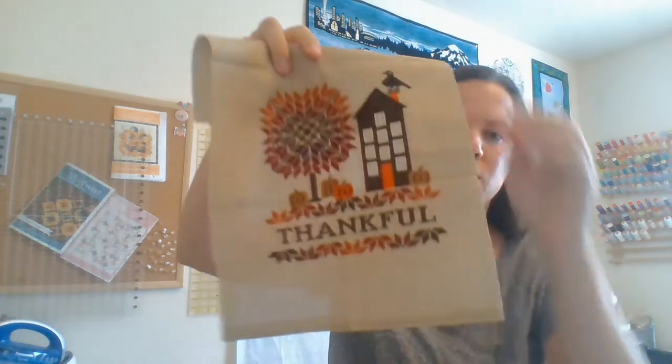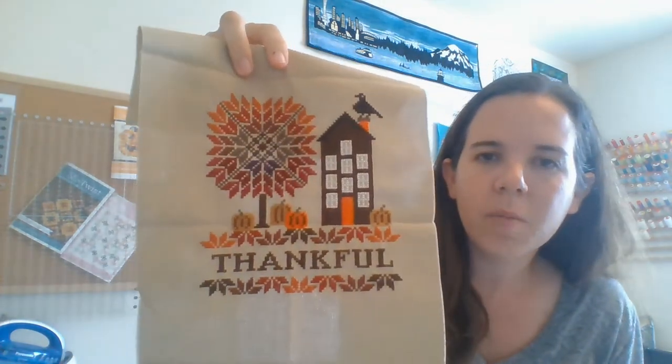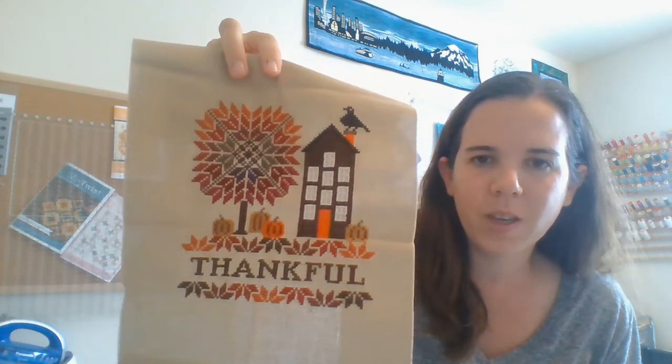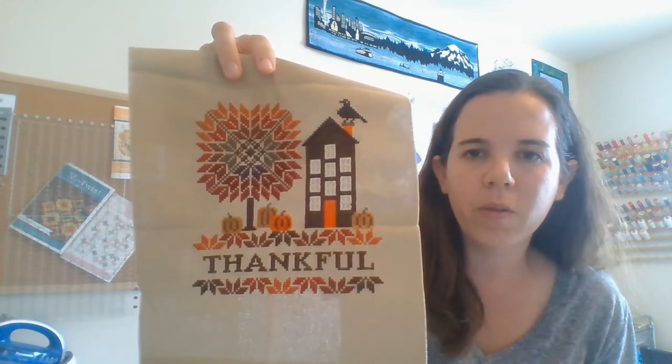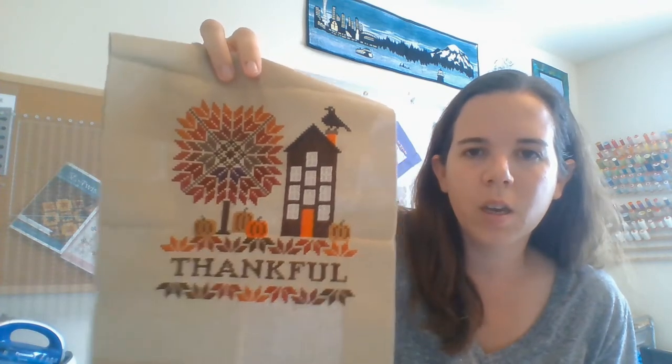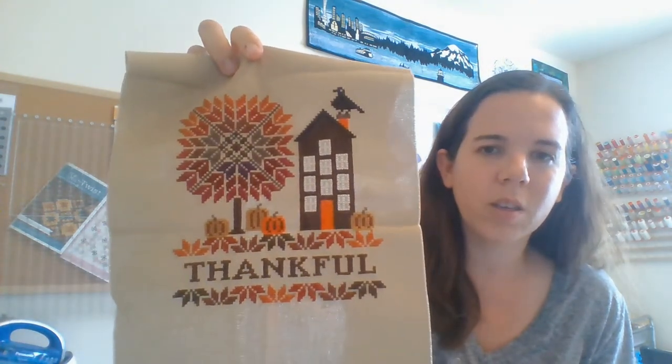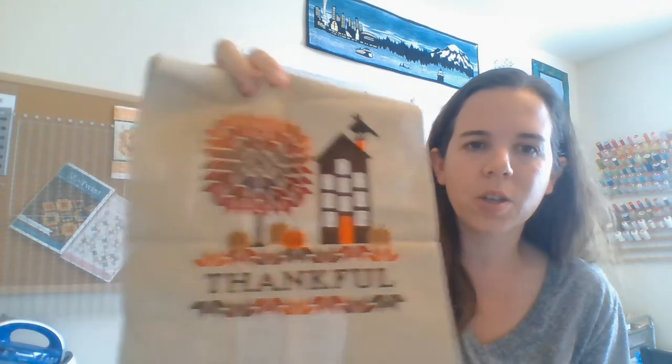These are kind of out of order — when I finished them I just threw them in a pile. I showed a WIP in my last video, and finally it's finished. This is called Thankful by Stone Street Stitchworks. I don't know yet how I'll fully finish it. I stitched it with the called-for DMC, and I think it's a 28-count — it looks like a mushroom evenweave or something. I got it off a stash mode.